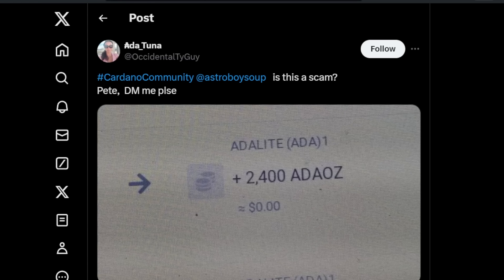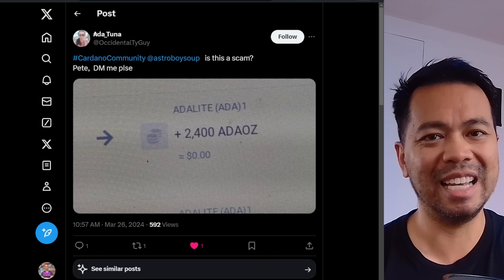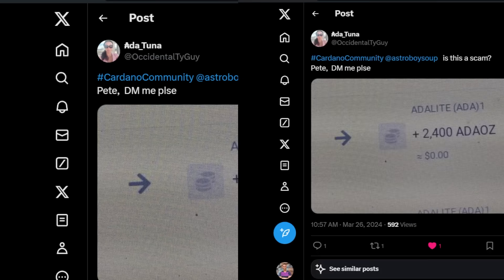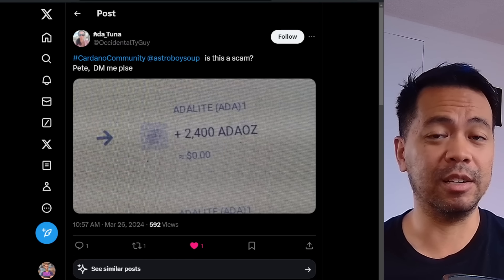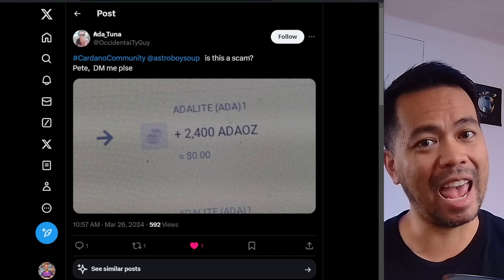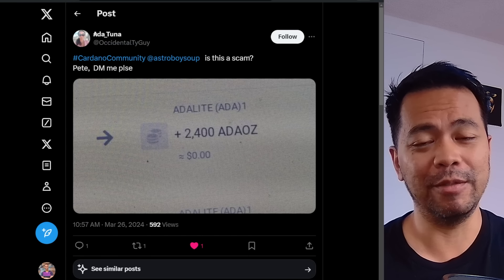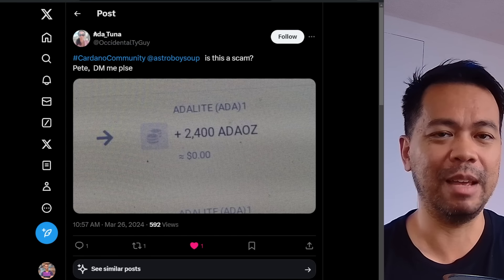But first off, before we get into all that, this is a reminder that there are scams out there. There is a scammer sending out these ADAOZ tokens. My stake pool does not have a token. If you see this appear in your wallet, just be aware that it's a scam. I've got an article here by Stephanie from Lido Nation — she wrote a really good piece about what these scam tokens are, what's happening, and how to get rid of them. Links down below so you can find out how to get rid of this and reclaim your ADA.